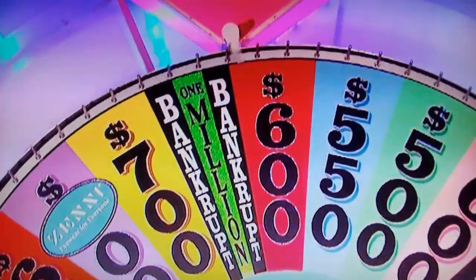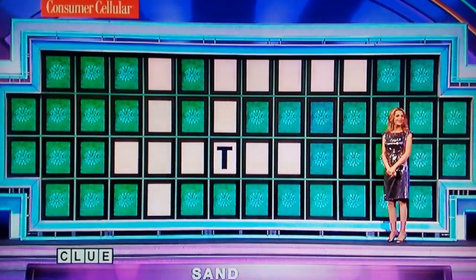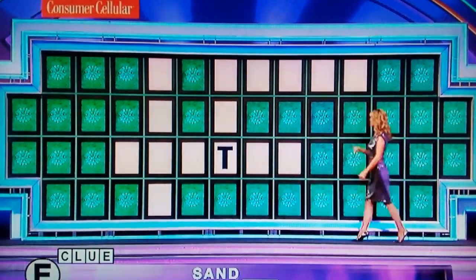That's pretty close, you're okay. $600. T. One T. I'd like to buy a vowel. E. Here come two Es.